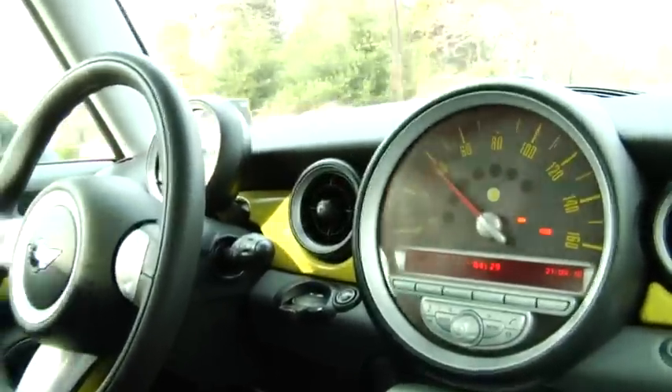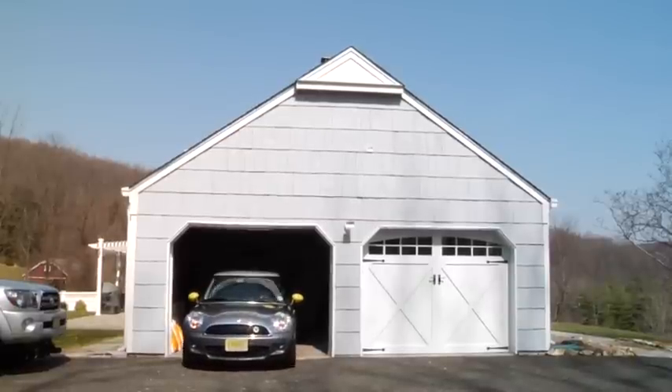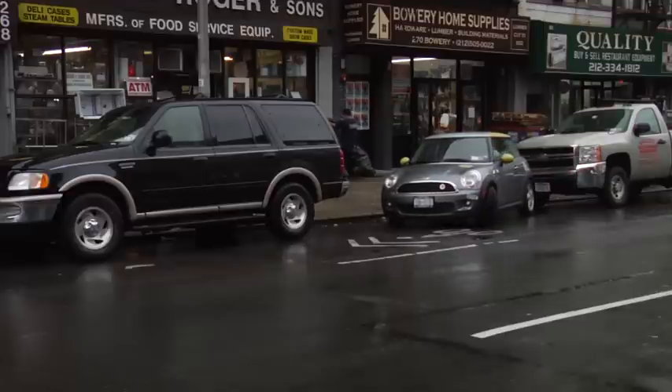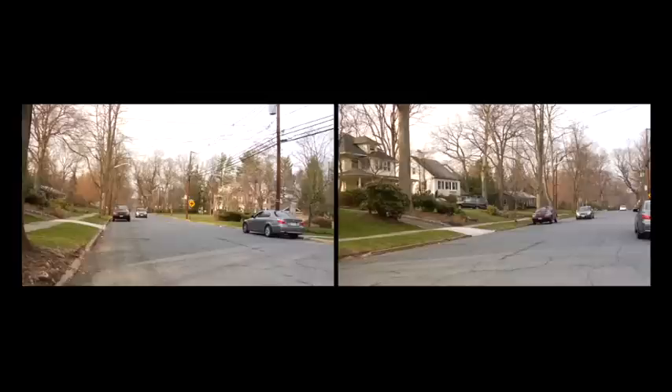So all in all, is it worth it? Adam says he's not really an environmentalist and didn't get it because he needed a car for transportation — he wanted to be part of the beginning of what he sees as the future of the automobile industry. It's a true luxury, not a necessity. Be patient — the Mini E is still very much in its research phase.